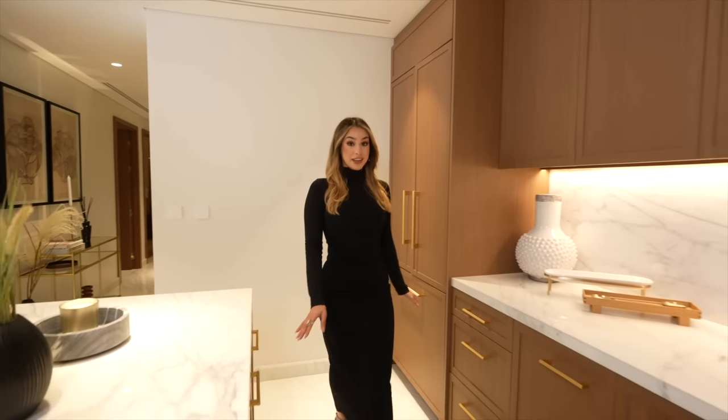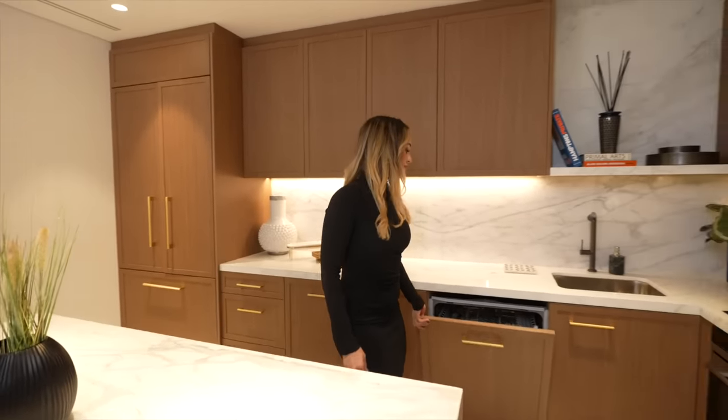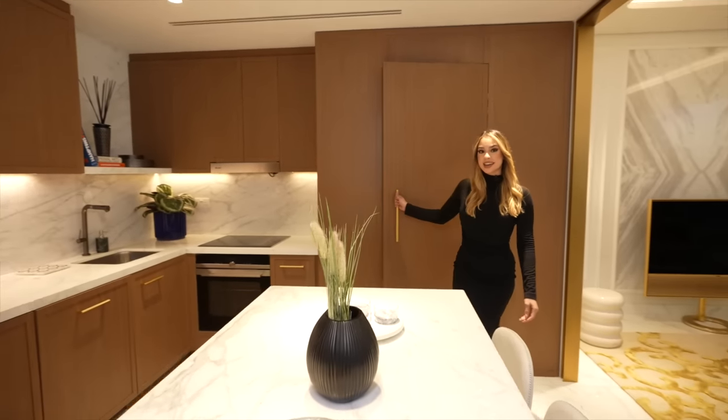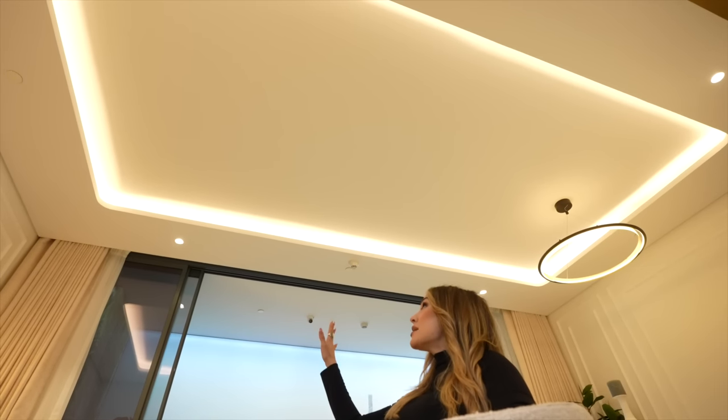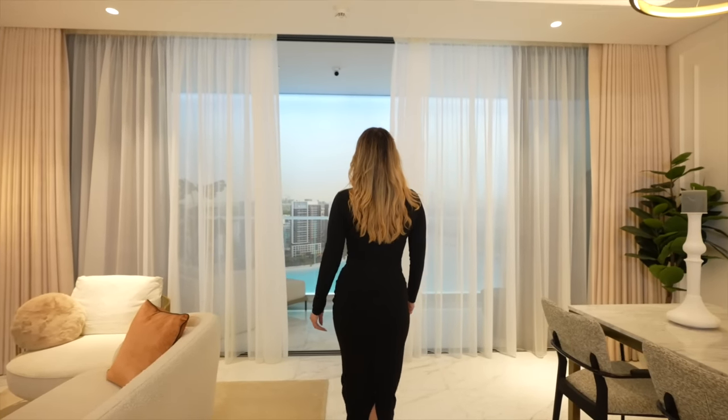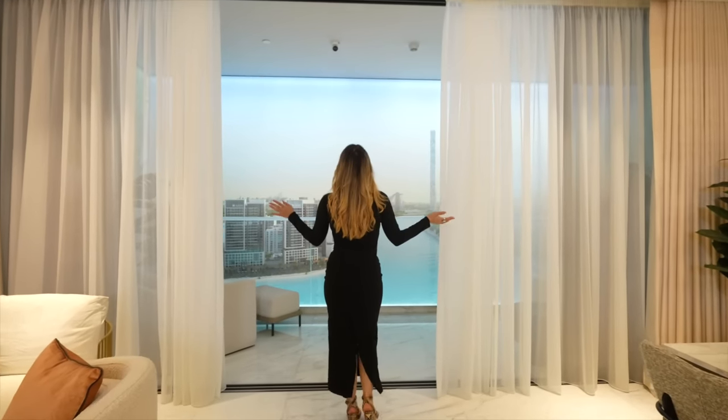The kitchen is perfectly fitted with branded appliances. Look at the spacious built-in pantry — it's just wow. This is the living area: an effortless feeling of space and classiness, yet functional design. What I love about the vibes is this bespoke cove lighting. Let's take a look at the spacious balcony that can be an amazingly extended space for the living room.